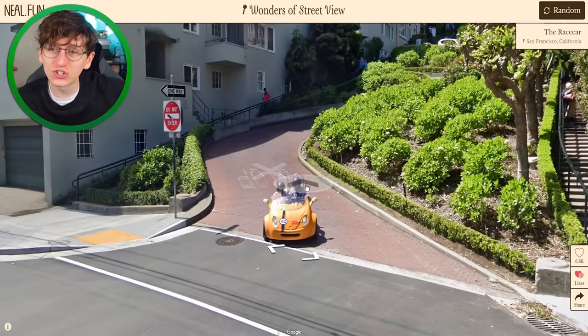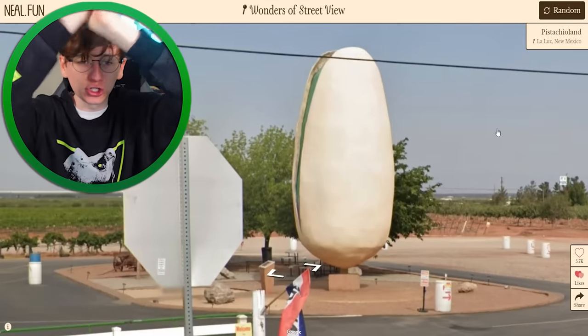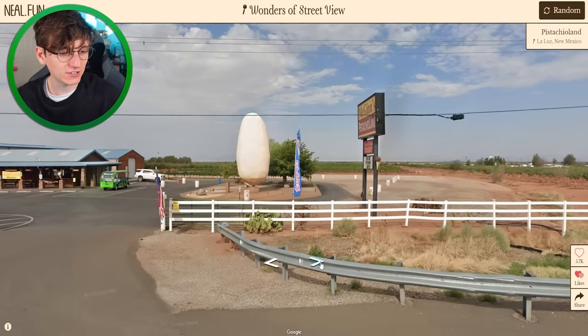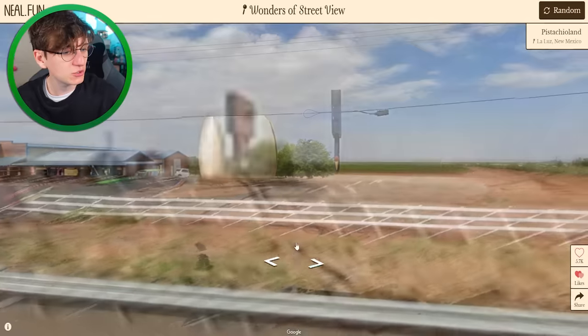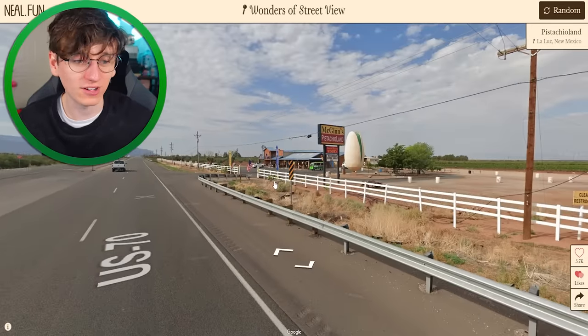It's time for our final weird Street View thing — and it's just a little race car. We can do one more. World's largest pistachio! This is in New Mexico — it kind of looks like an egg unless you see it very much from the side. You don't mistake it the way you would the potato one. Pistachio Land — I'd go to Pistachio Land right now.